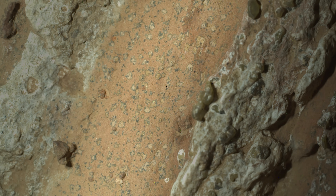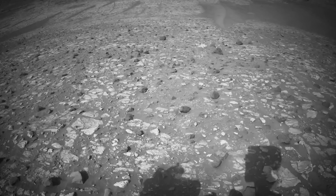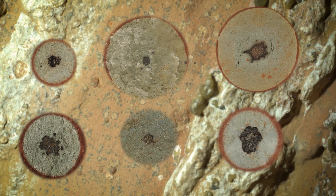Look at this rock. It's covered in a strange pattern of dark spots. Patterns like this are nearly always traced back to life forms — microbes and bacteria. But this rock isn't from Earth, it's from Mars. The rock was recently discovered by NASA's Perseverance rover, and yesterday in a press conference they claimed it was the best evidence to date of alien life on Mars.